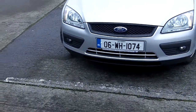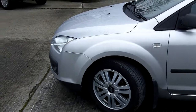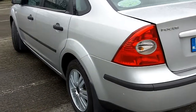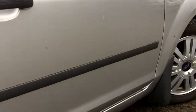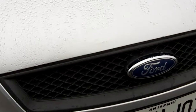2006 Ford Focus Saloon. A few tiny little marks around the car — marks on the rear bumper, marks on the driver's side door. Nothing serious. There's also a tiny mark on the front of the bonnet.